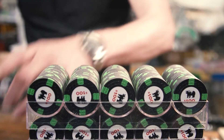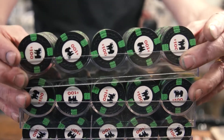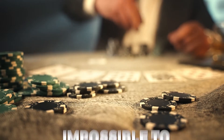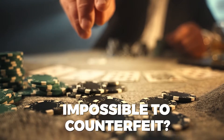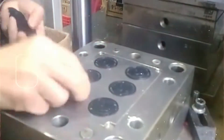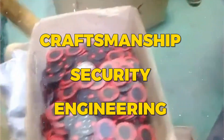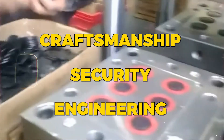But have you ever wondered what really goes into making these chips? Why do they feel so different from everyday tokens? And how do casinos ensure they're impossible to counterfeit? Today, we're going behind the scenes to uncover the engineering, security, and craftsmanship that make poker chips more than just plastic and clay.